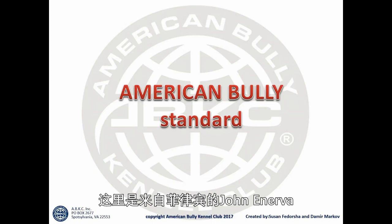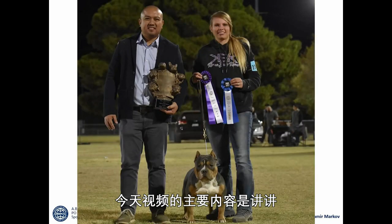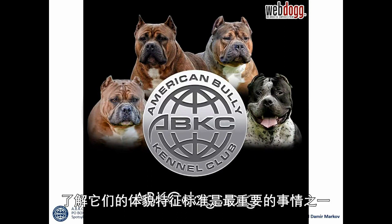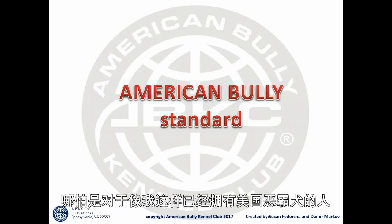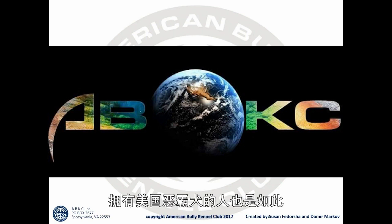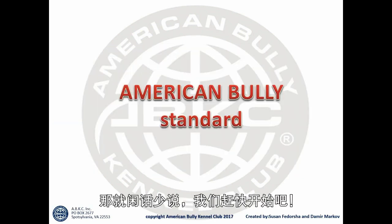What's going on everyone, this is your boy John Inerva from the Philippines. For today's video we will talk about the American Bully standards. I believe that this is one of the most important things that we should all know before owning an American Bully, even for people who already have American Bullies like me and many others around the world.